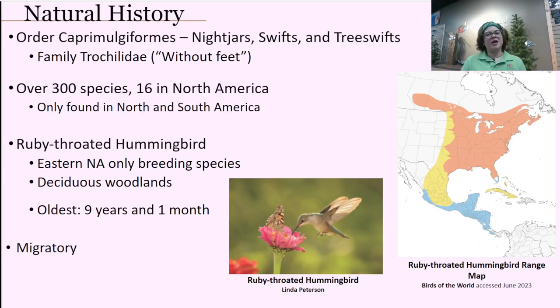We're switching from order Passeriformes, which has most of our perching songbirds that we see in our backyard, over to order Caprimulgiformes, which is probably one of my favorites. It includes nightjars — like your whippoorwills or common nighthawks — swifts, and tree swifts. But most importantly, it holds the family Trochilidae, which is our hummingbird family.